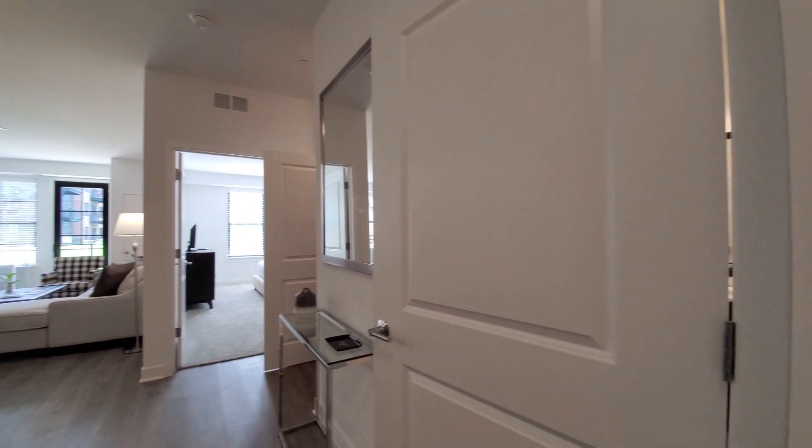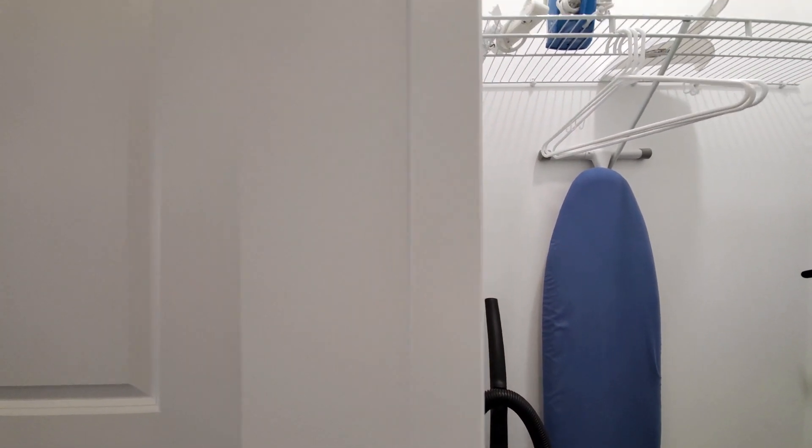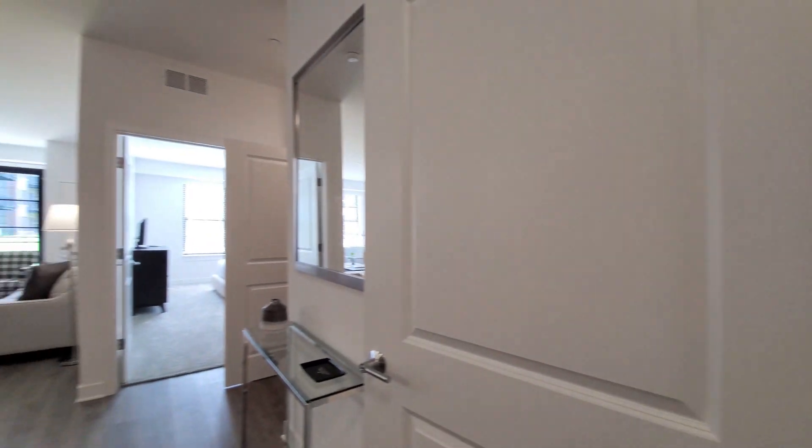Off to my right as I enter the unit, there's a coat closet with a vacuum, ironing board, and extra light bulbs.